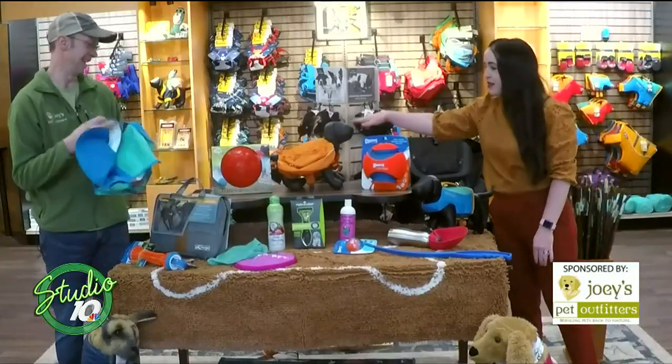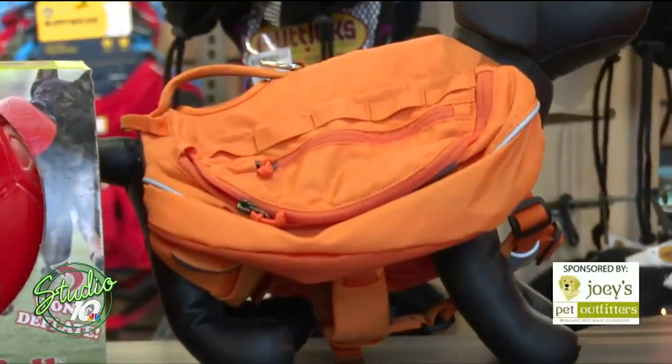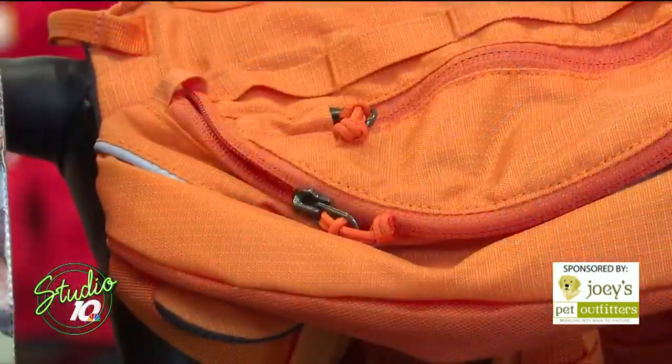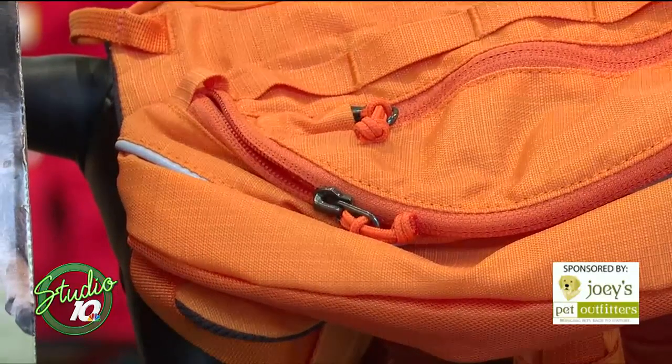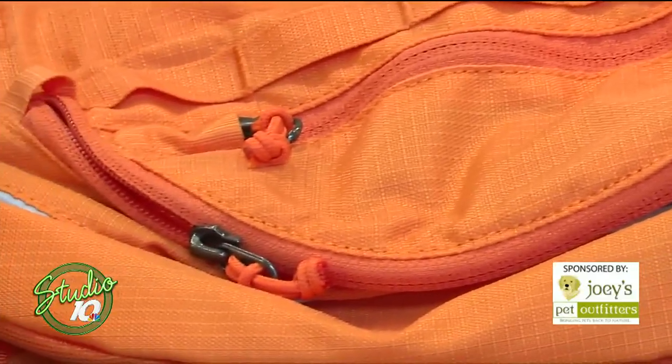This little guy is modeling the Ruffwear backpack. Ruffwear actually has two different styles of backpack. This one is called the Approach Pack — a great way to make your dog help carry their own treats, their own food, or who knows, a trail mix for us.